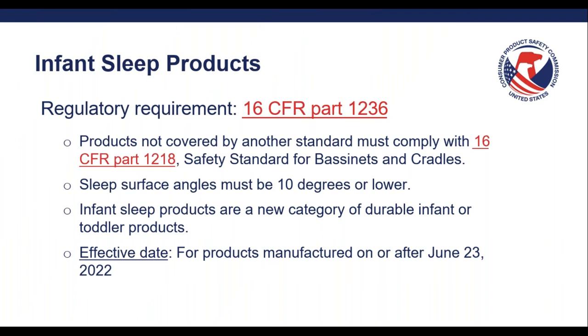The infant sleep products rule, which I will refer to as the ISP rule, has been codified under 16 CFR Part 1236. The big takeaway for the ISP rule is that any products that meet the definition of an infant sleep product and are not already covered by another standard must comply with 16 CFR Part 1218, the safety standard for bassinets and cradles. One of the requirements is that sleep surface angles must be 10 degrees or lower. The rule is in effect now and applies to products manufactured on or after June 23rd, 2022. Any products manufactured before that date are not subject to these mandatory requirements.